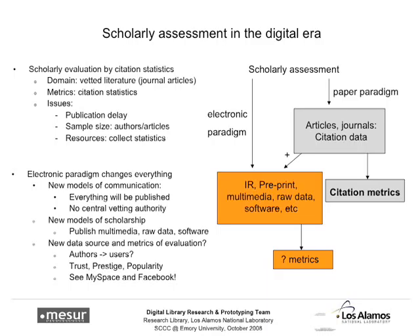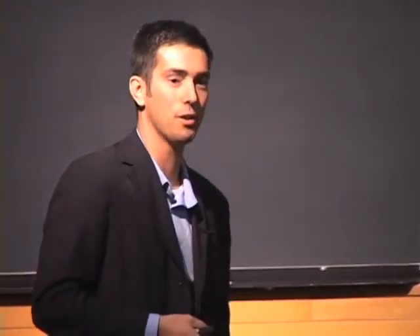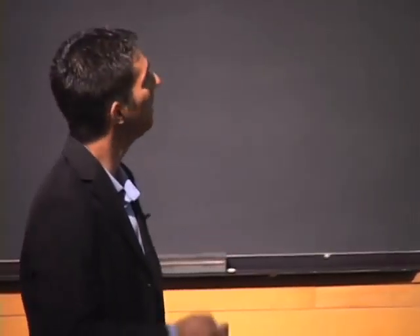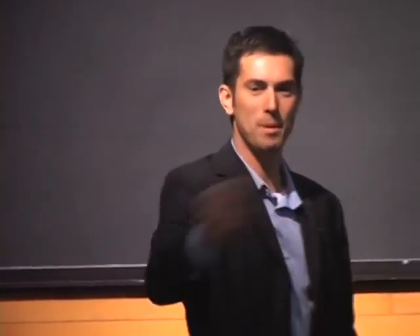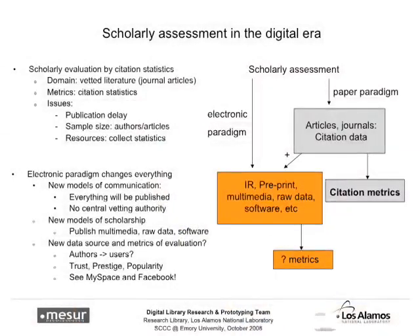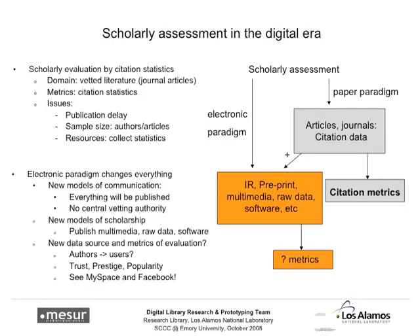On top of that, when we look at the kind of metrics people are getting used to — I set up my first Facebook page about a year ago — in Facebook it really doesn't matter necessarily how many friends you have, but what those friends are and how many friends they have. That's essentially an eigenfactor situation. We're now in the era of social networking, and the metrics aren't simply how many friends or citations you have, but indicators of trust, prestige, and popularity. There are about 50 years of social network analysis out there that isn't being used when we look at published papers and calculate how often things have been cited. Honestly, that's just not how things work anymore.